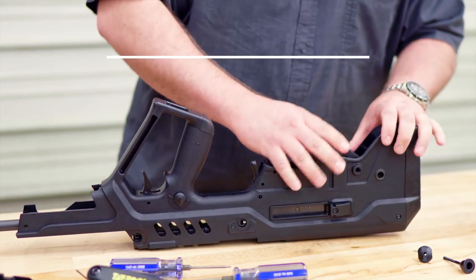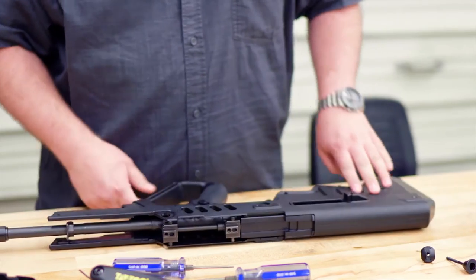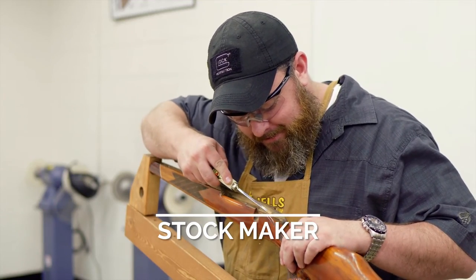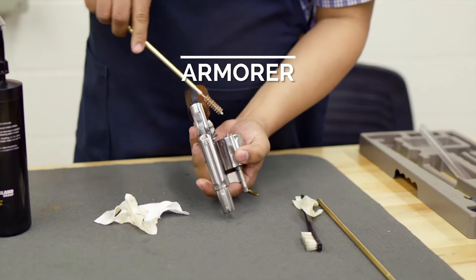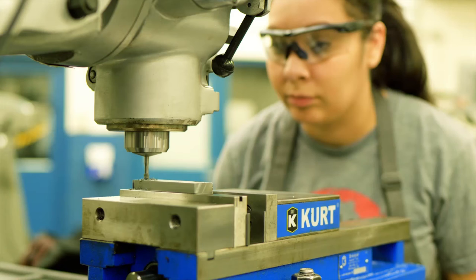Once you complete the gunsmithing program at FTCC, you can choose from a variety of specializations within the gunsmithing trade, such as custom designer or builder — build firearms according to customer specifications. Stockmaker — carve gun stocks from wood to fit the gun's metal parts. Armorer — secure, maintain, and repair small arms for military or police forces.